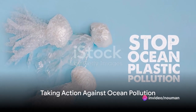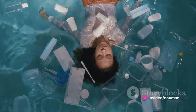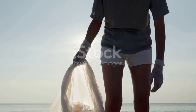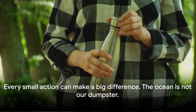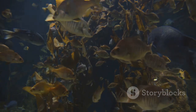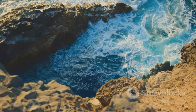So, what can we do about this? The power is in your hands. Make a conscious effort to reduce, reuse and recycle. Choose reusable shopping bags over plastic ones. Opt for a refillable water bottle instead of a disposable one. Every small action can make a big difference. The ocean is not our dumpster — it's a living, breathing ecosystem that we share with countless other species. Let's treat it with the respect it deserves.